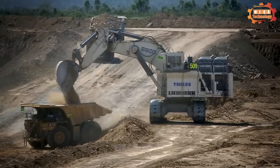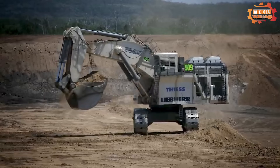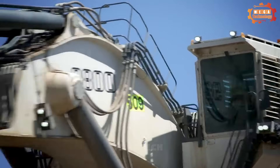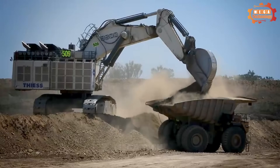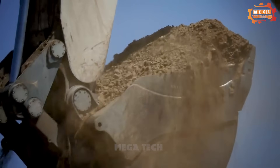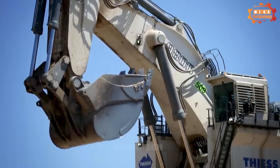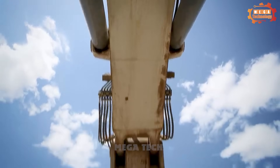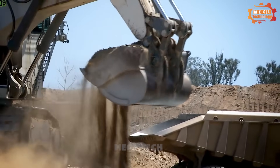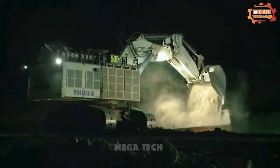The Liebherr R 9800 was developed as the ideal loader for large-scale mining operations, built to surpass all competitors in the ultra-class mining market. It combines versatility and productivity to meet customer expectations, with a choice of Cummins or MTU as preferred engine partners. The optional electric powertrain delivers impressive performance in the most specific conditions.